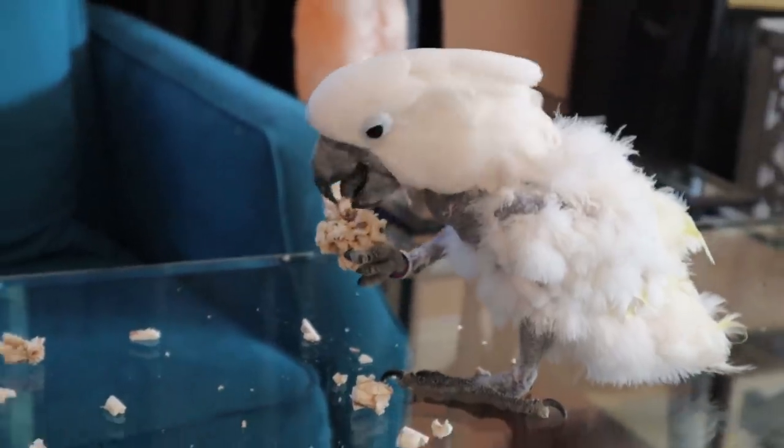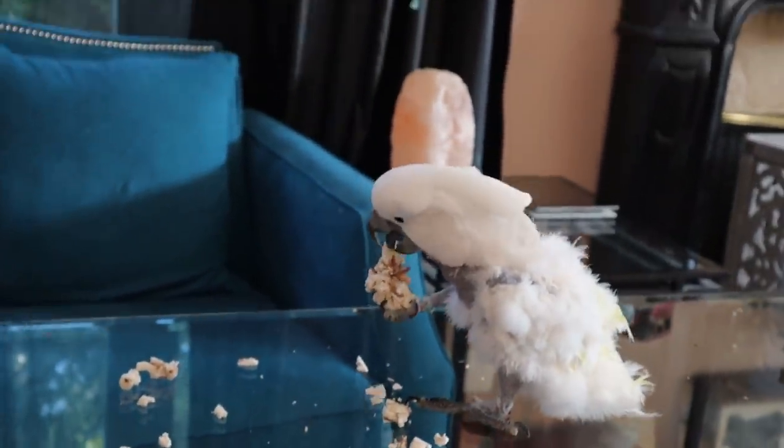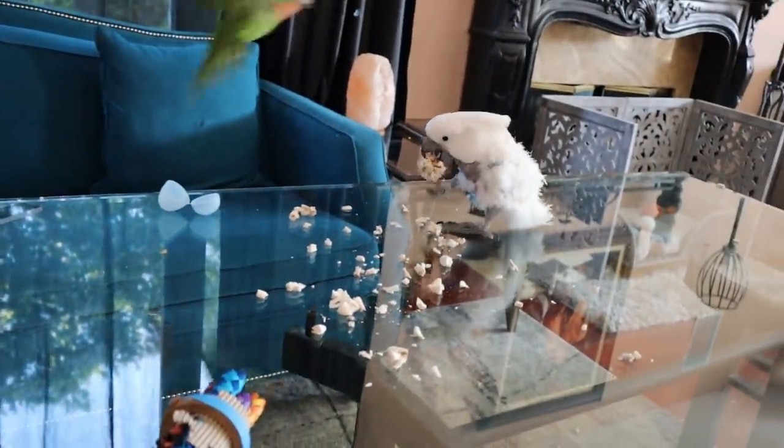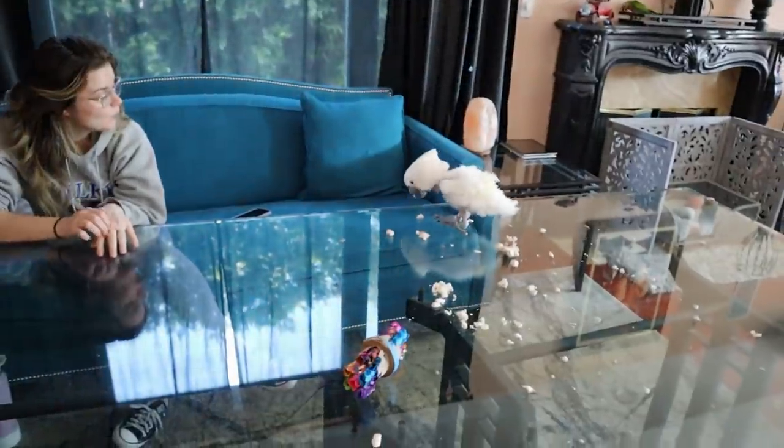I wanted to tell you a little bit about Sola Ball, which Jersey has now finished. It's a really cool toy because clearly it's made out of Sola.